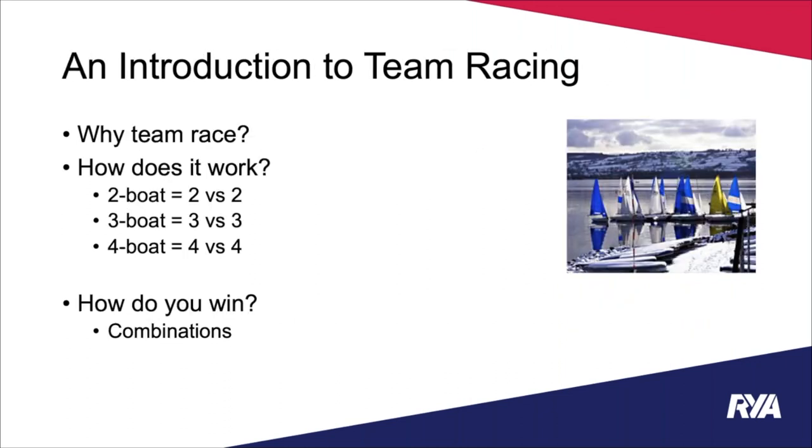Why do we team race? For me it's the fast-paced, short, exciting races — it's a really sociable form of sailing with the ability to chat to your team and other teams onshore between races. Loads of people use it to spice up their normal racing. I'd recommend it for inter-club competitions or inter-class events at your own club. It's widely done at university level and especially good for young people, as you don't need to bring boats — they're provided, so you can even arrive by train.